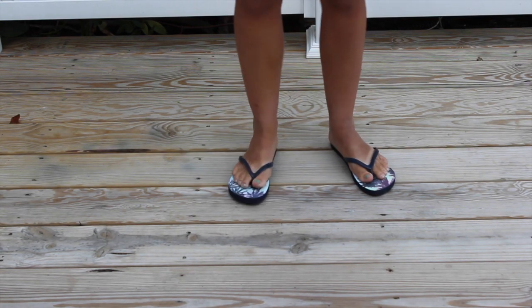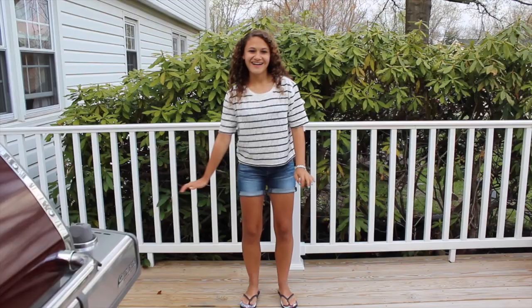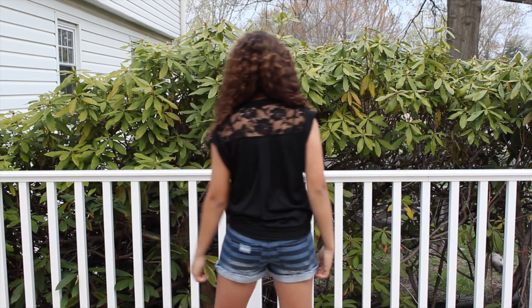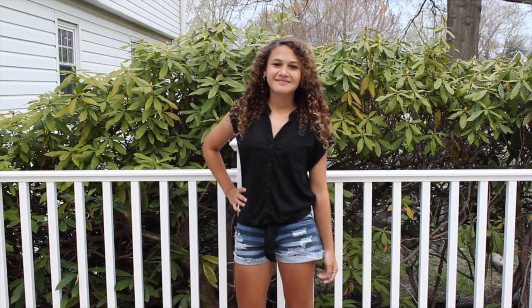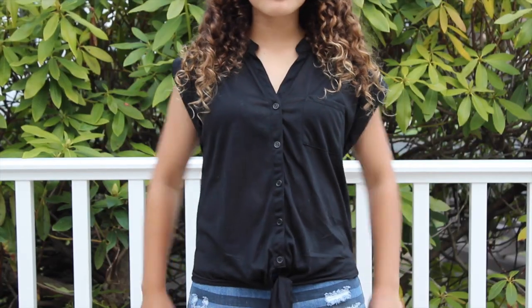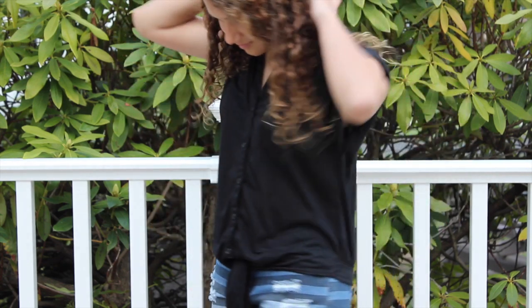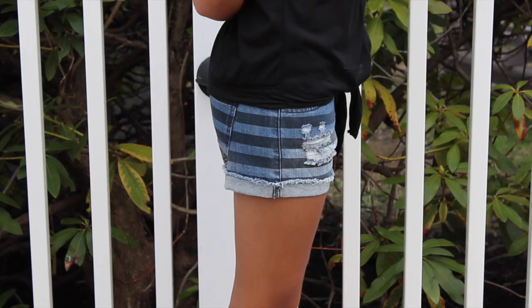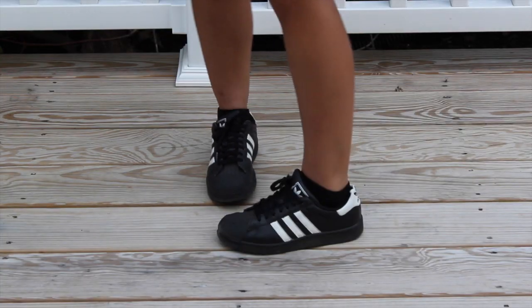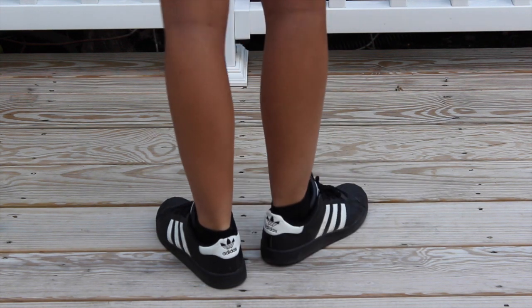My palm tree flip-flops are from Garage. Outfit number two: my silver hoop earrings are from Kohl's, this shirt was actually in my haul and it's just from JC Penney's, my striped jean shorts are from Forever 21, and the last part of my outfit are my Adidas shoes which I just ordered online on Amazon.